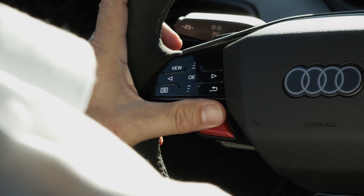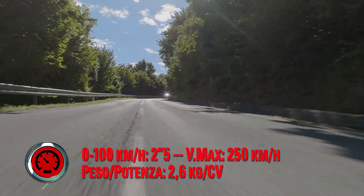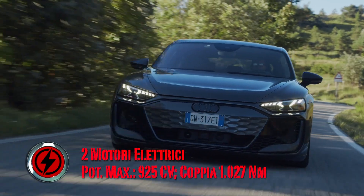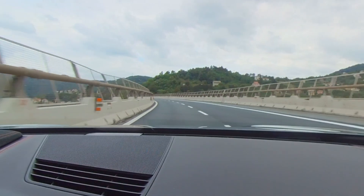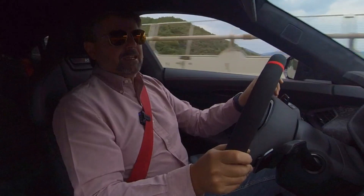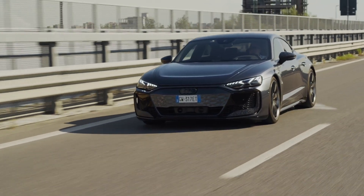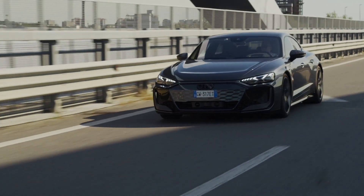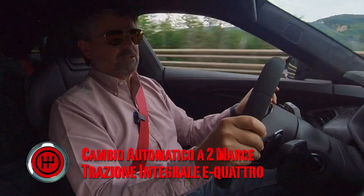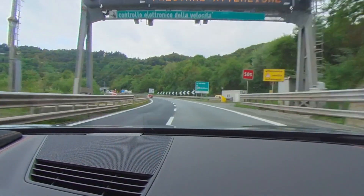Non si tratta solo di potenza pura con un'accelerazione 0-100 in 2,5 secondi, ma anche di ripresa istantanea grazie ai motori elettrici che permettono di passare da 120 a 200 in pochissimo. È una Gran Turismo vera, con un assetto strepitoso, confortevole anche sullo sconnesso, nei limiti delle sospensioni pneumatiche a doppia camera a regolazione elettronica, che permettono di muovere lateralmente di 3 gradi la vettura per affrontare meglio le curve e avere sempre un assetto piatto.